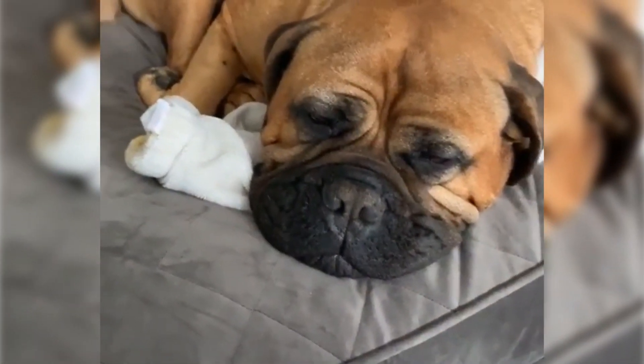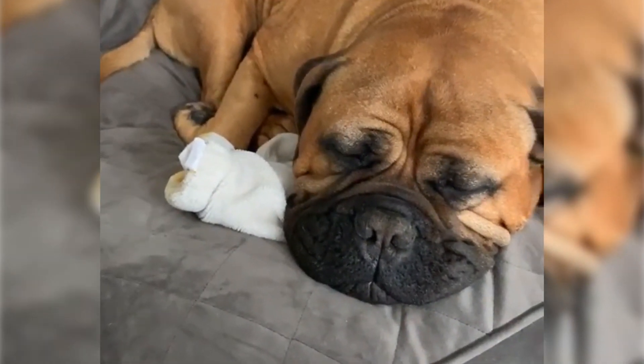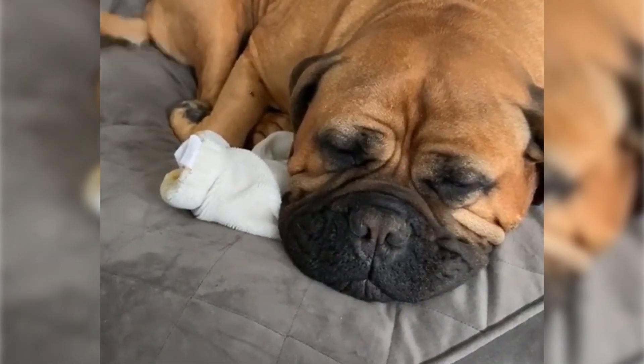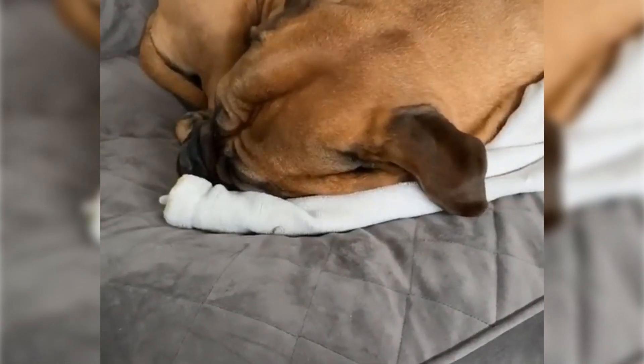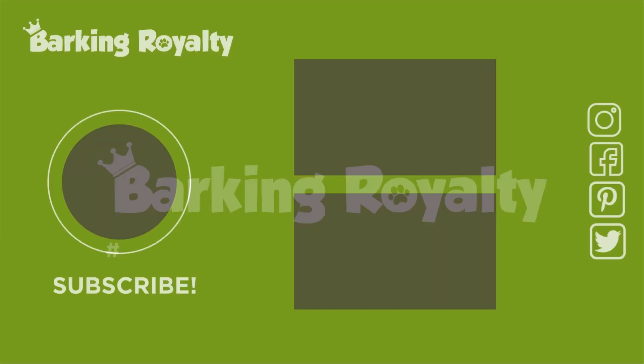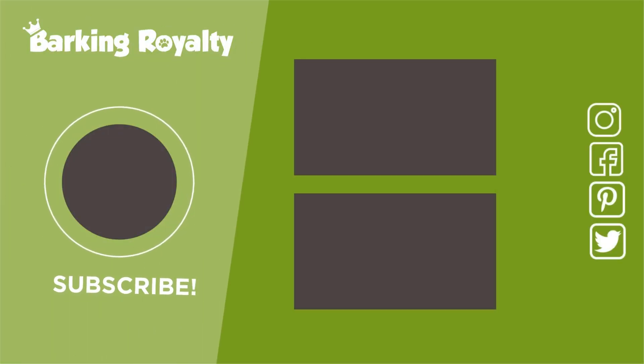Ready to explore more about this breed? Click on the link in the video description and learn more. If you have any questions related to this video's topic, hit the comment section and we'll be happy to answer. And if you want to stay updated with dog-related topics, don't forget to subscribe.